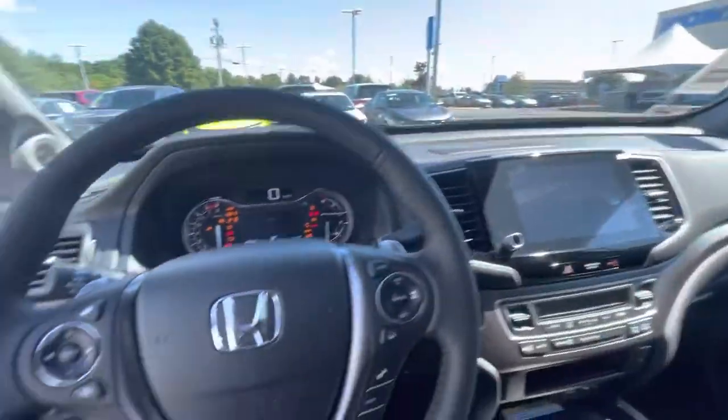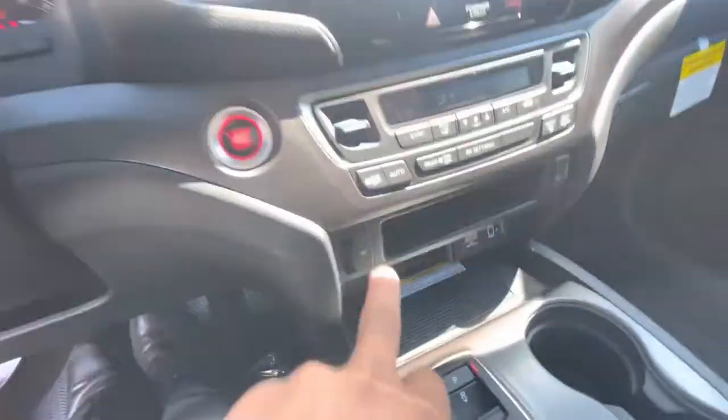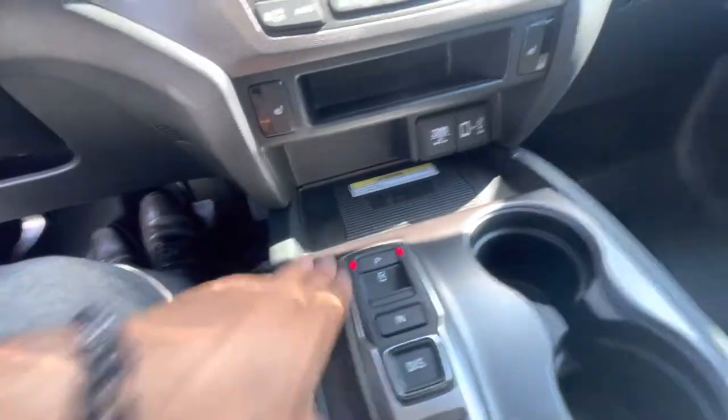Going to start it right up. It has leather, heated, and powered seats, as you can see right there. You get the wireless phone pad, electronic shifters right here, and you got the modes for terrains.